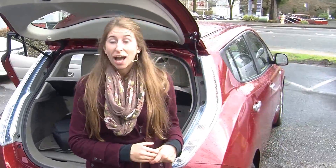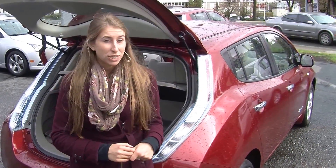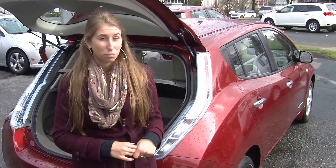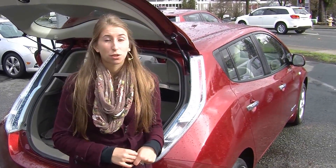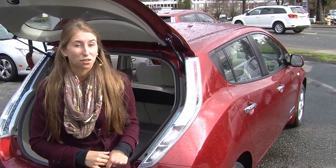All of our inventory at Nissan goes through a thorough safety inspection. They are beautifully detailed so you can purchase with confidence. Give us a call today to set up a test drive with one of our professional sales representatives at 855-315-0202. Thank you for clicking on our virtual tour.